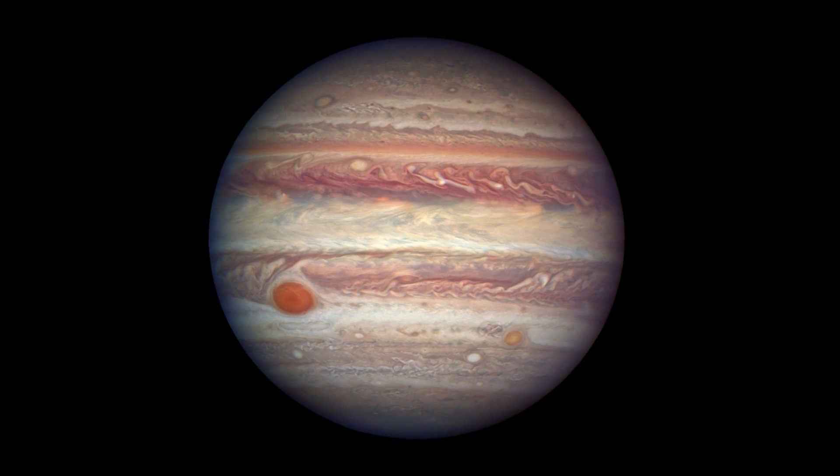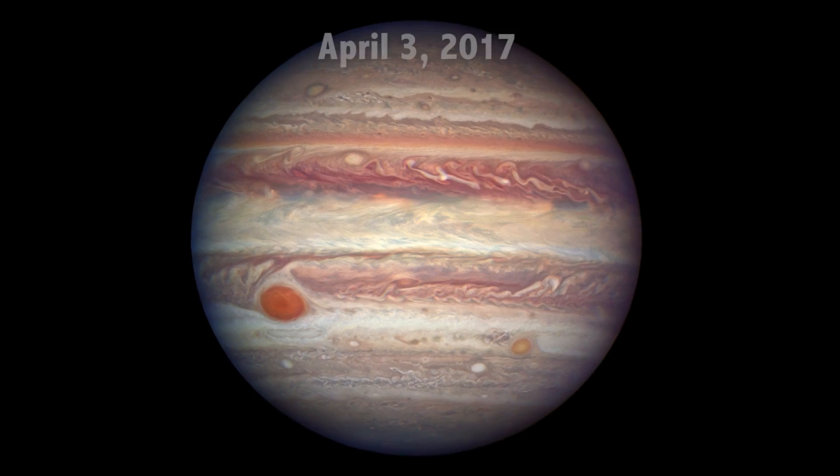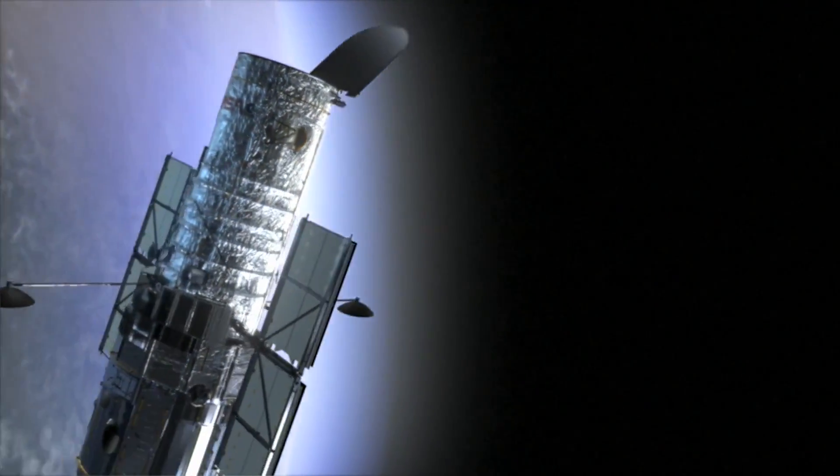If you want to know what Jupiter looks like through a big telescope, here's an image of Jupiter that NASA's Hubble Space Telescope took just a few days ago, on April 3rd, 2017. Hubble regularly takes observations of Jupiter as part of its Outer Planet Atmospheres Legacy Program, or OPAL.